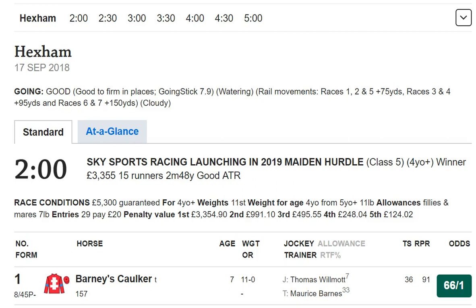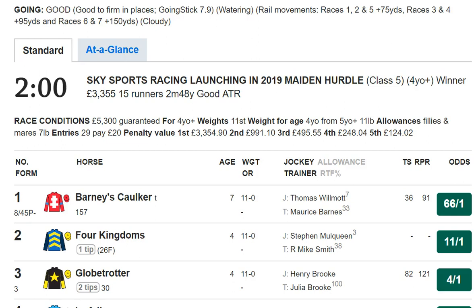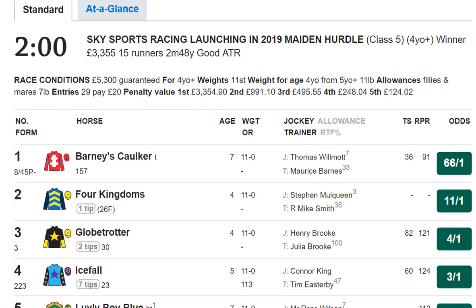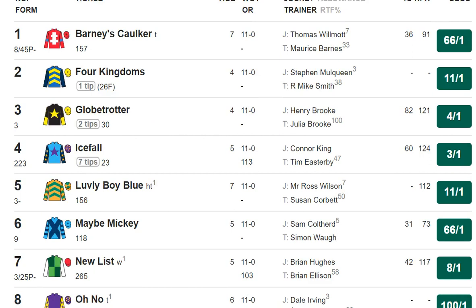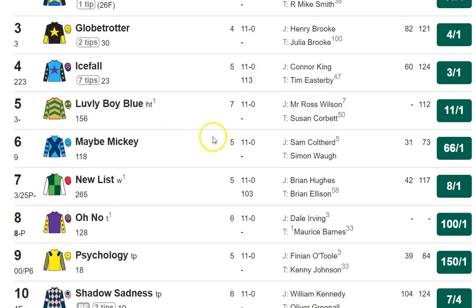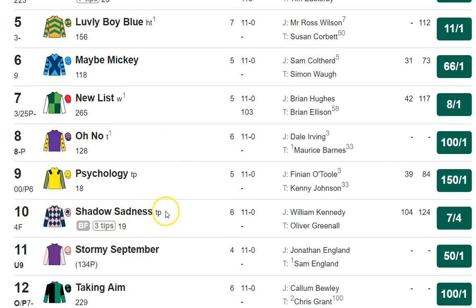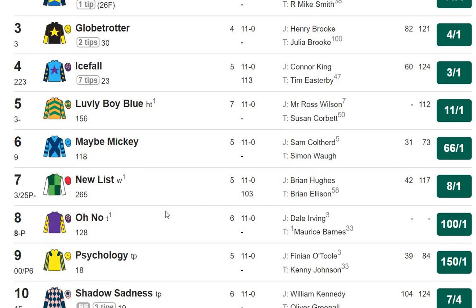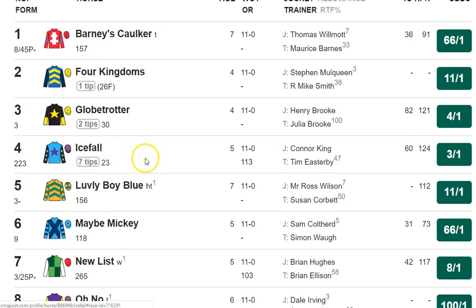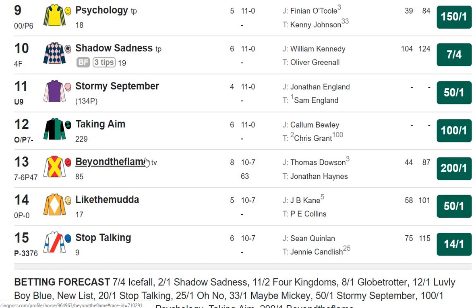Just going to have a brief look through the cards and highlight anything of interest and any possible bets. The first race is a maiden hurdle. There's a couple of horses with the best hurdles form so far, which would be Globetrotter and Shadow Sadness, who fell on his second start, but his first start was good. I wouldn't be taking 7-4 Shadow Sadness. Ice Fall has run okay, but I think he'll get beat again. It's a tricky race, and for me it's a no-bet race.